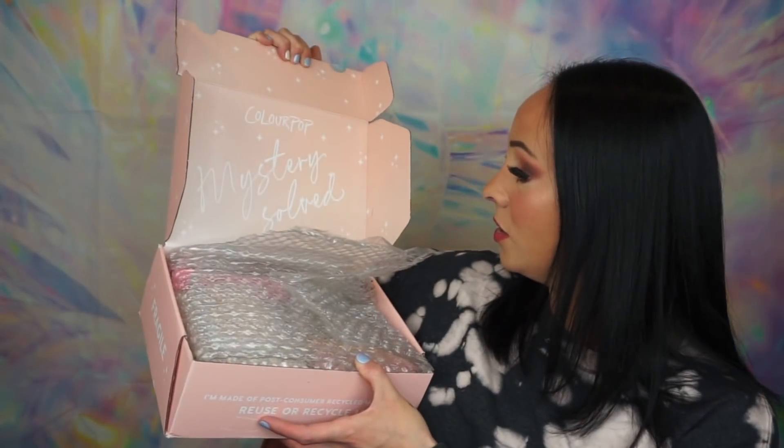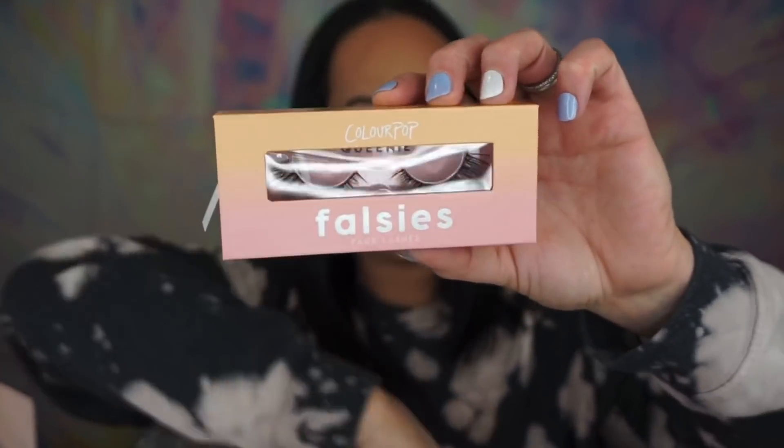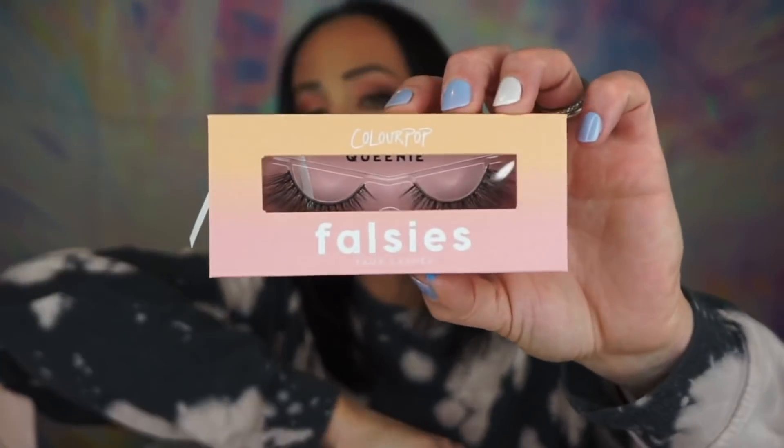Okay, here is the box — ColourPop Mystery. So, the first thing — I do see lashes in here. These are in the style Queenie. Here's the box — same kind of box as the ones I just showed you. Let's see what these look like. They're kind of natural too.